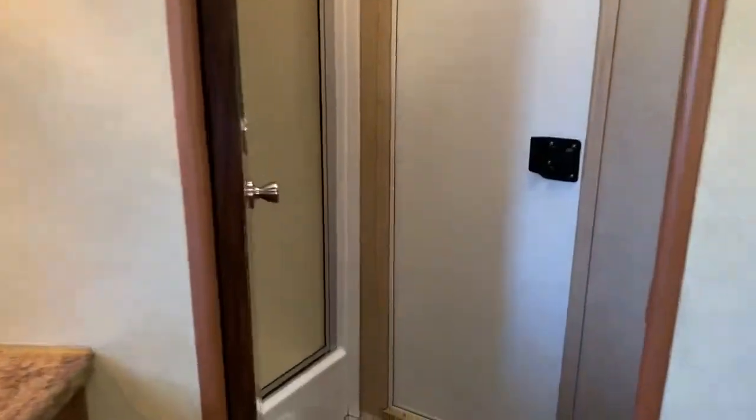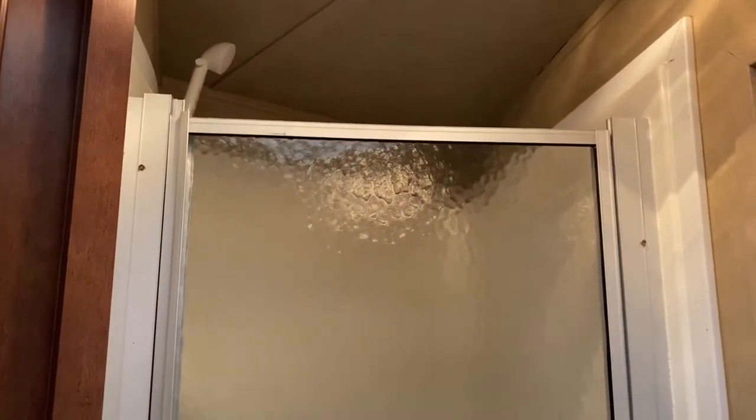There's closet space, and closet space behind the toilet as well. The bathroom also has a shower, though it doesn't have a sink.